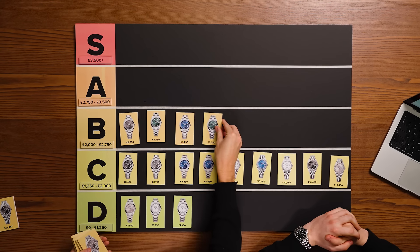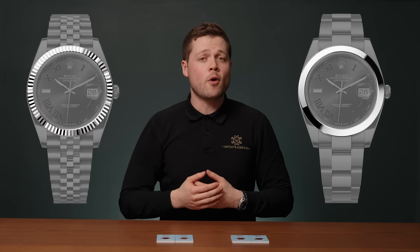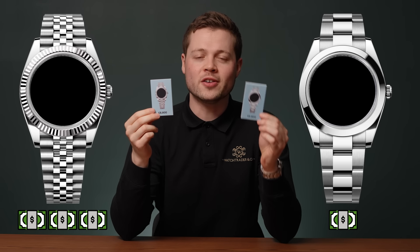So you're looking to buy a Datejust 41 in steel as your first Rolex from the AD and you want to know which dials hold the most value in the market. Today we're going to rank each dial from worst to best in terms of market value. The steel Datejust 41 can be configured with either an oyster or a jubilee bracelet as well as a smooth steel or white gold fluted bezel, allowing for four possible combinations. For each dial we'll look at the most expensive combination — fluted bezel and jubilee bracelet — as well as the least expensive combination, which is smooth bezel and oyster bracelet.